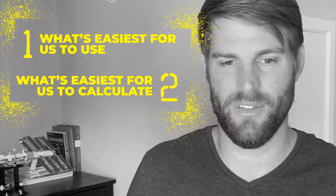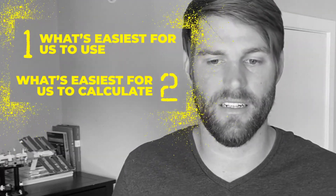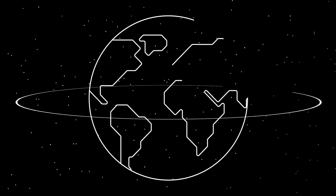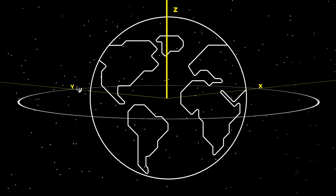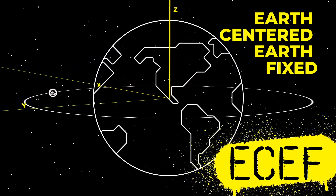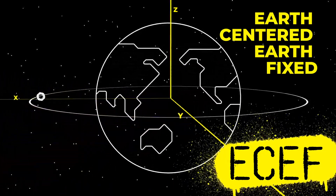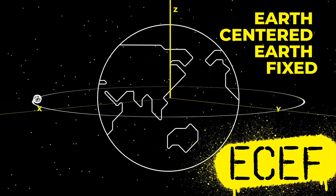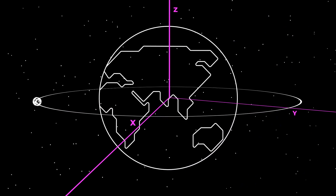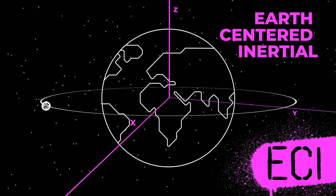Picking a reference frame that makes your calculation as easy as possible is often necessary. This reference point is usually whatever has the most significant gravitational effect, ignoring all other motion. For satellites, we use Earth. We want to know where they are relative to our location on Earth — this frame is called Earth-Centered Earth-Fixed, or ECEF. Since it rotates with the Earth and is fixed to it, it's essentially GPS coordinates. But it's much easier to calculate satellite position when we ignore Earth's rotation, which is a different frame called Earth-Centered Inertial, or ECI.